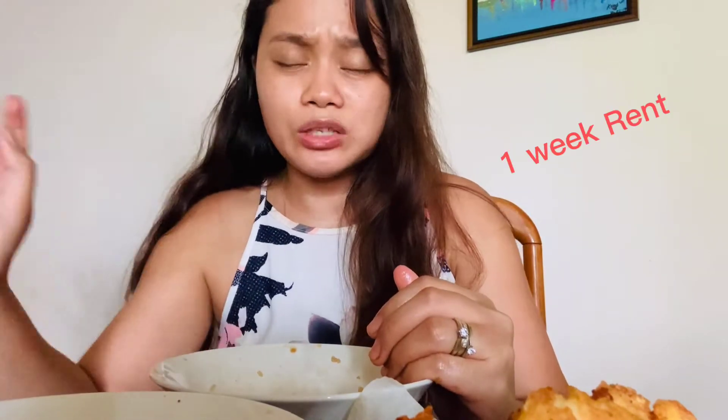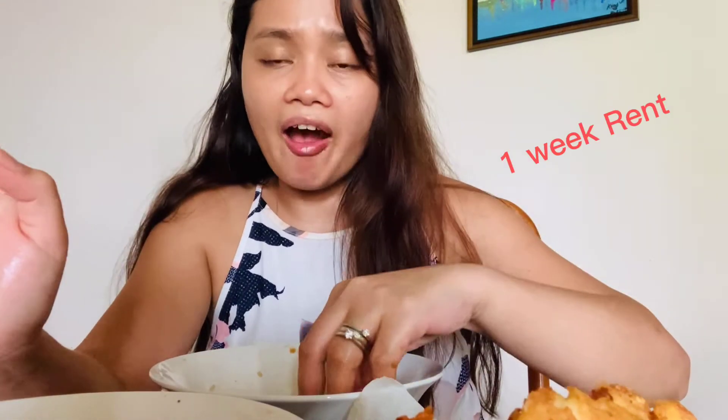How much is that? In Philippine pesos, it's something like 11,000 and up for one week. Because in Australia, unlike in the Philippines or other countries, you don't pay monthly — you need to pay week per week. So you need to pay $300 a week.